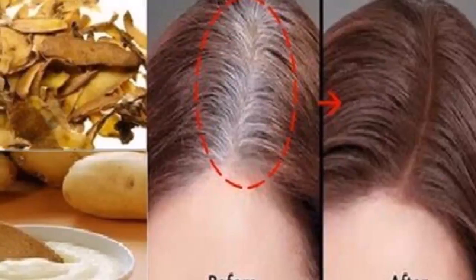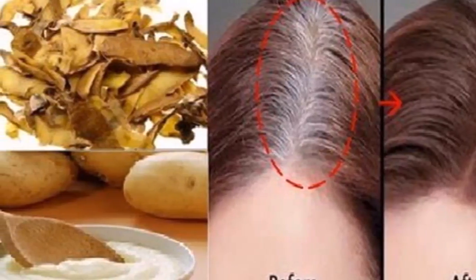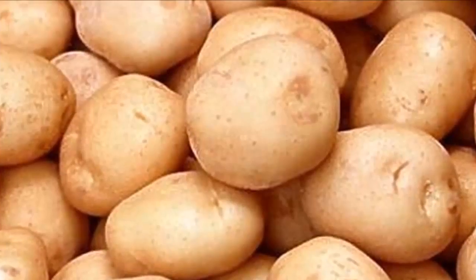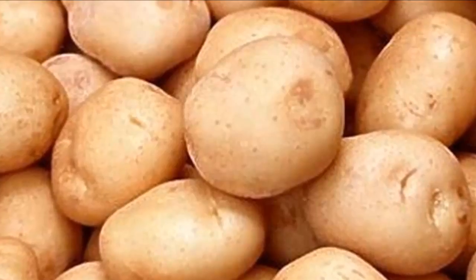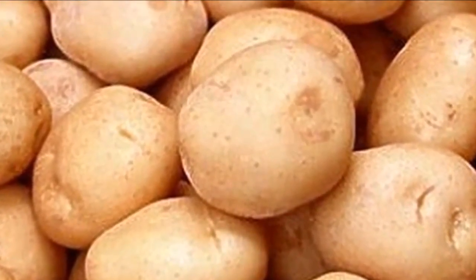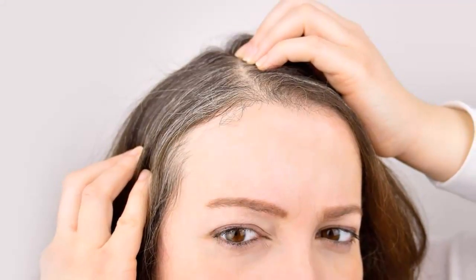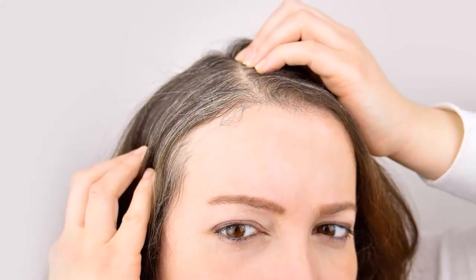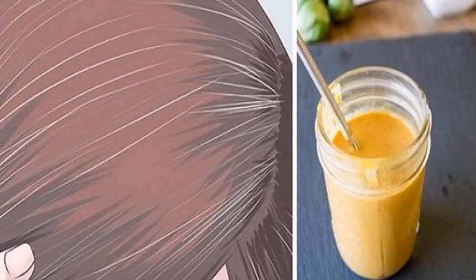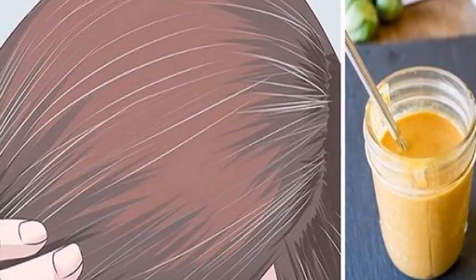Here's what you need to do: first, peel your potatoes and put one cup of peels in a pot — the potatoes go in a bowl. Then pour two cups of water over the skins, put it on the stove, and heat on high until boiling. Reduce heat and let simmer for five minutes. Now strain the mixture into a bowl, toss the skins, and leave it for 15 minutes until the hot juice is cool enough.